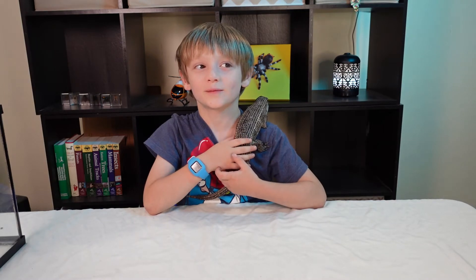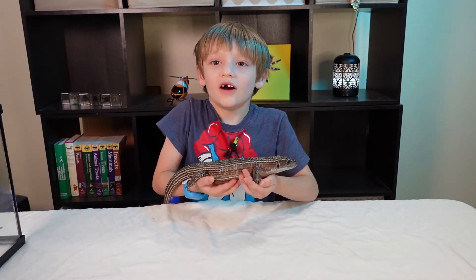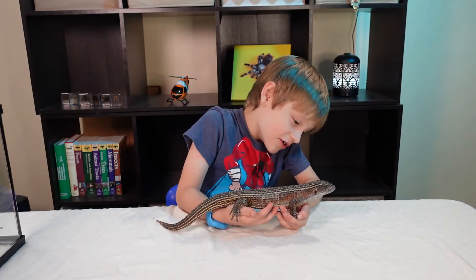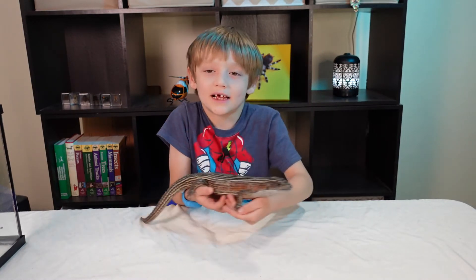Hello, this is Wilson's Animal Kingdom. This is a giant plated lizard which is named Armie. Hello Armie, say hello Armie.